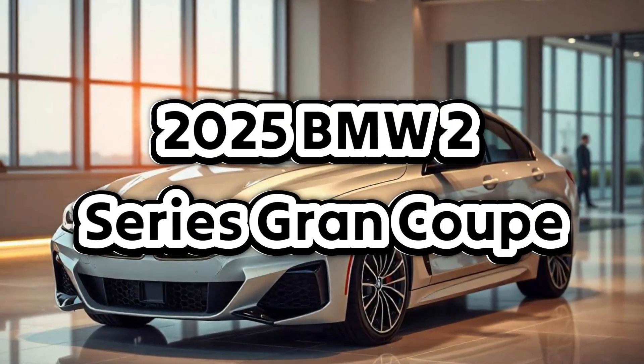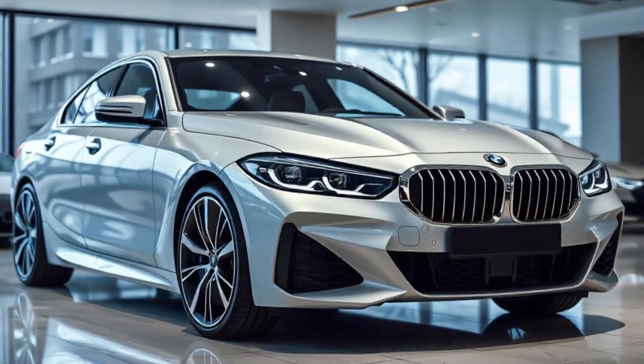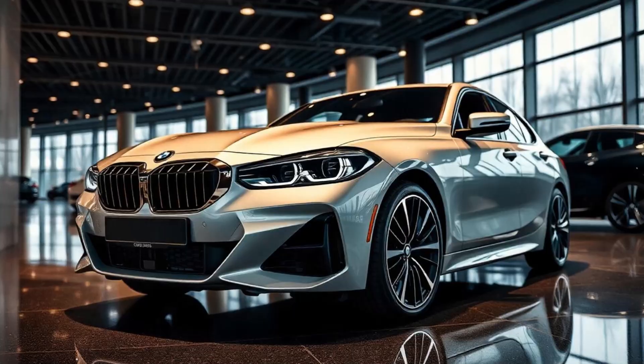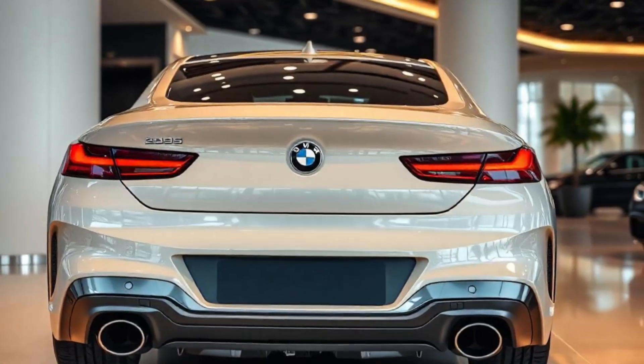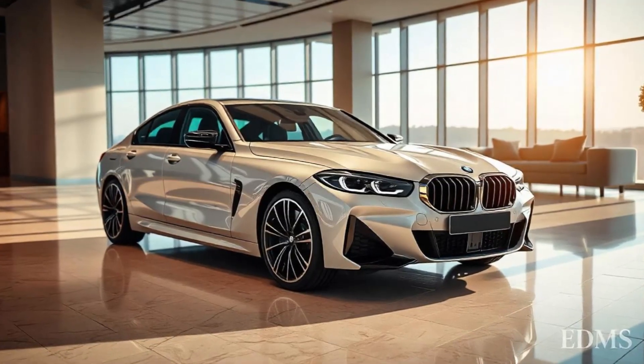The 2025 BMW 2 Series Grand Coupe is all about sporty sophistication. Its signature kidney grille, slim LED headlights, and sleek lines give it an aggressive, aerodynamic look. The fastback roofline and muscular stance add to its performance-oriented vibe, while the available M Sport package amps up the style even more with larger wheels and sportier bodywork.